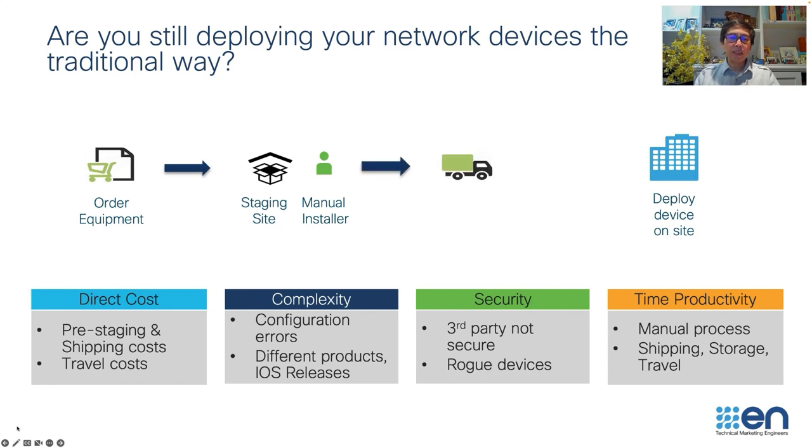Then after everything is done, you repackage everything and ship to the site. At cutover time, you might have your engineer travel to the site to make sure everything comes up seamlessly and without any problem. As you can see, this is the process we've been using to onboard devices in the past.